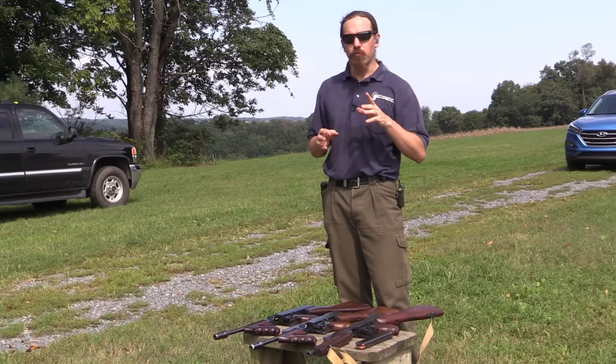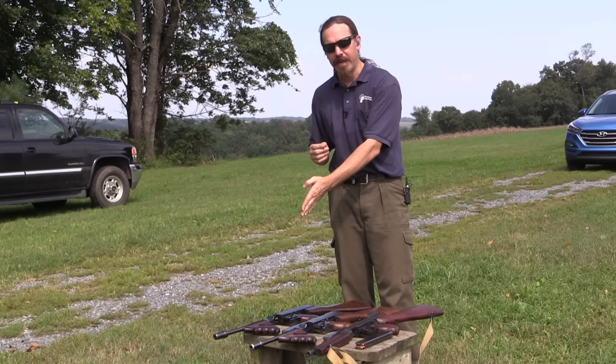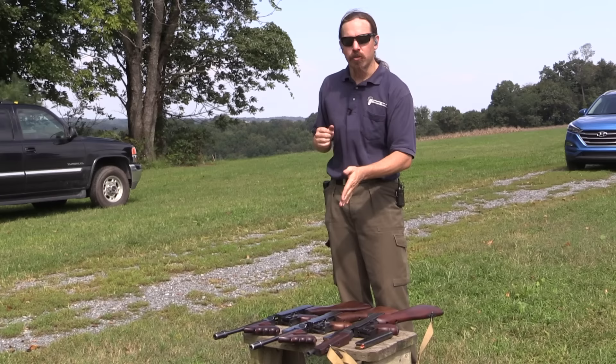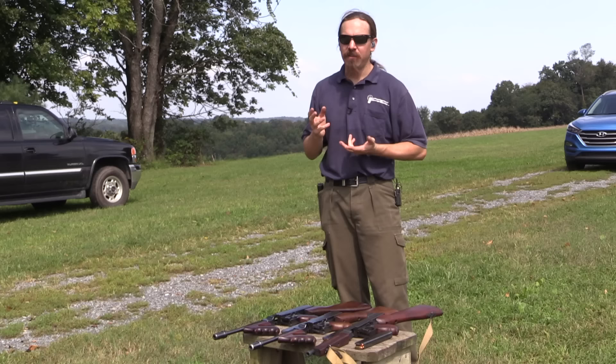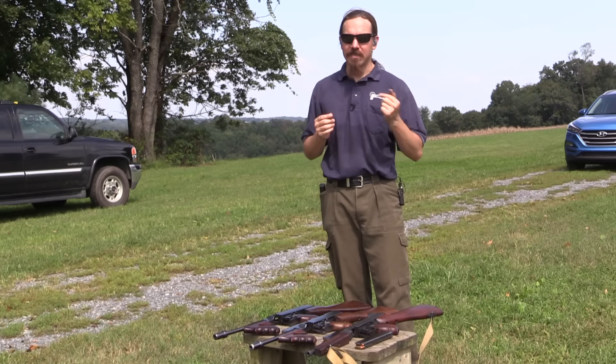The original 1921 had a very high rate of fire — 800, maybe a little more than 800 rounds per minute. The 1921/28 guns, the 28s and the overstamps, were specifically changed to bring the rate of fire down, to more like 600, maybe 650. And then the World War Two guns, the M1s — that rate of fire actually went back up, then they moderated it a bit on the M1A1.